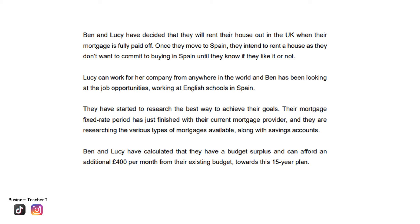Once the mortgage is paid off, Ben and Lucy intend to rent their house out, as they are not ready to purchase a property in Spain as yet. They want to take time to see if they really like living in Spain. Lucy can work anywhere in the world as a web designer, and Ben is looking to see if he can teach at English schools in Spain. Ben and Lucy are very much focused on the aspiration of moving to Spain in 15 years, putting together a financial plan and exploring job opportunities.